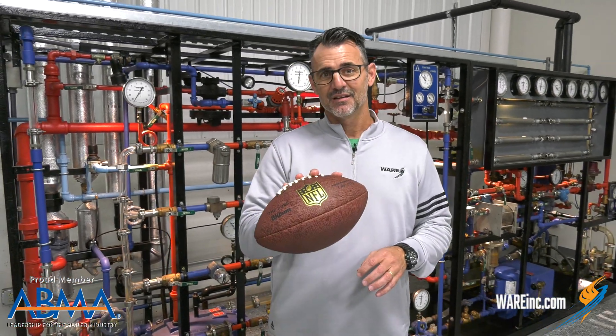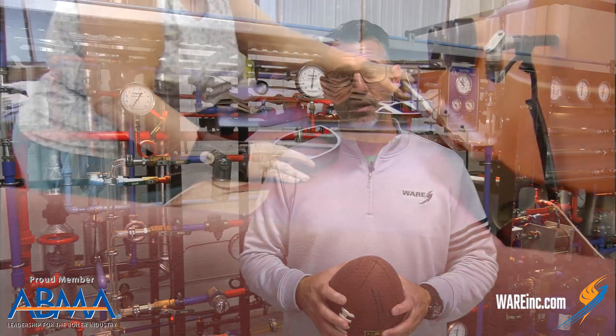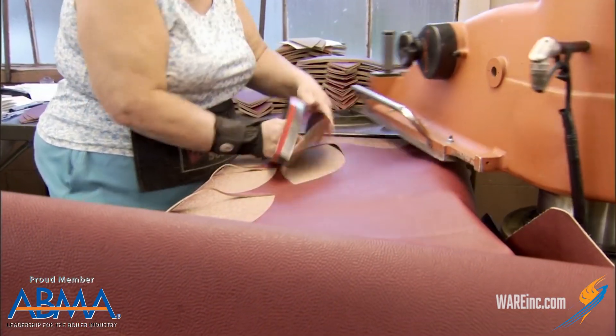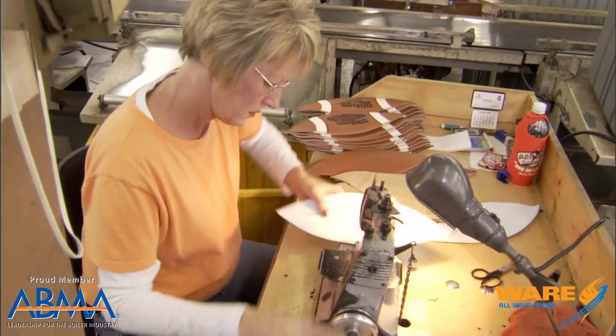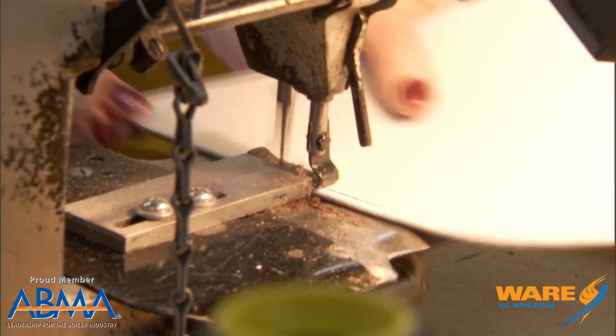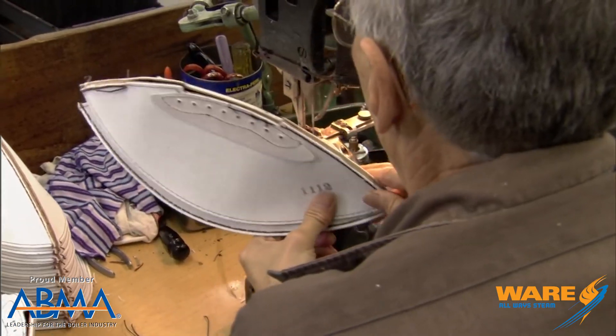It's called the pigskin, but it's not actually pigskin — it's made out of cowhide. It's a 25-stage process all the way from selecting the cowhide, to cutting the patterns, to sewing a liner inside the pattern. Once the football has a rough shape, it's been sewn inside out.